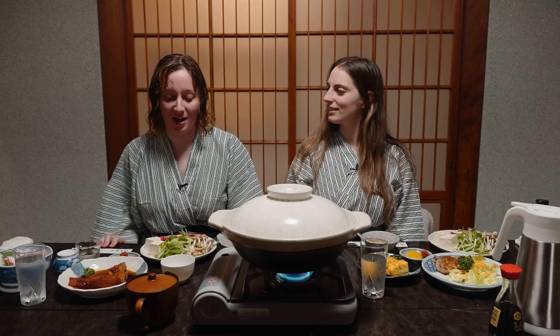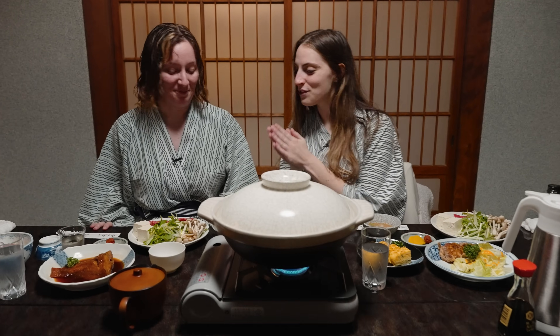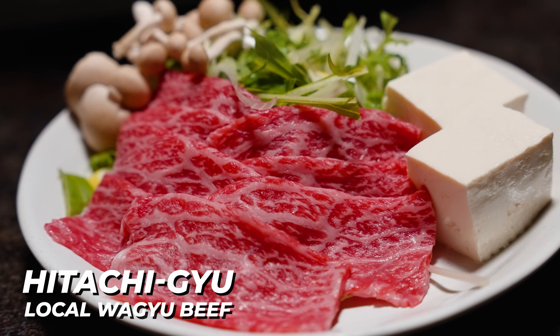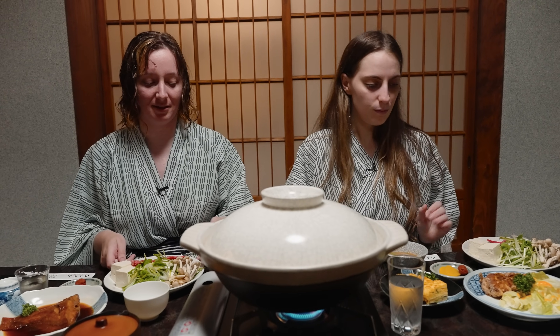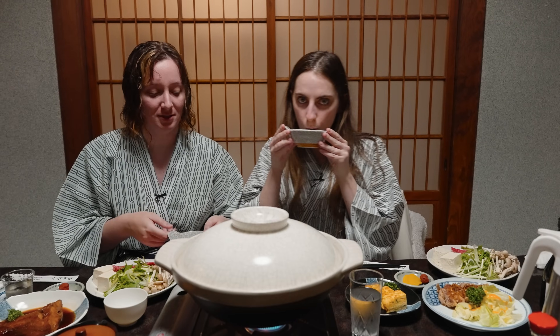We just took a beautiful hot bath and now we're ready to feast. We're going to have Hitachi Gyu, which is a local Wagyu in Ibaraki. And it's Shabu Shabu - my favorite. The goma sauce is like the best bit - a little sesame sauce. The sauce gives it the flavor rather than the dashi. That's what I've been trying to say. Good start.